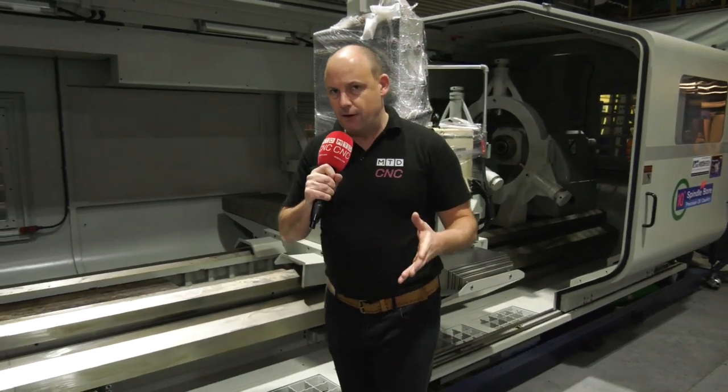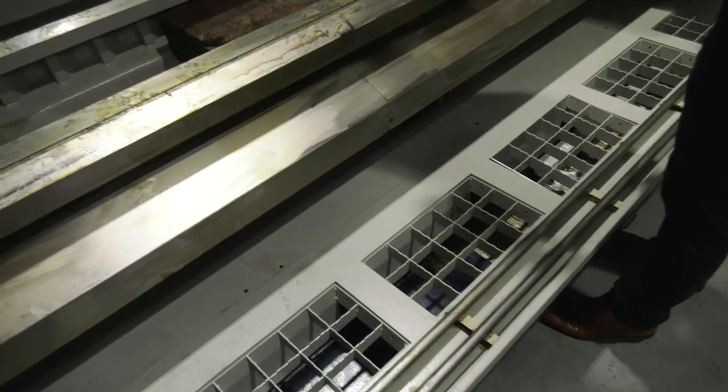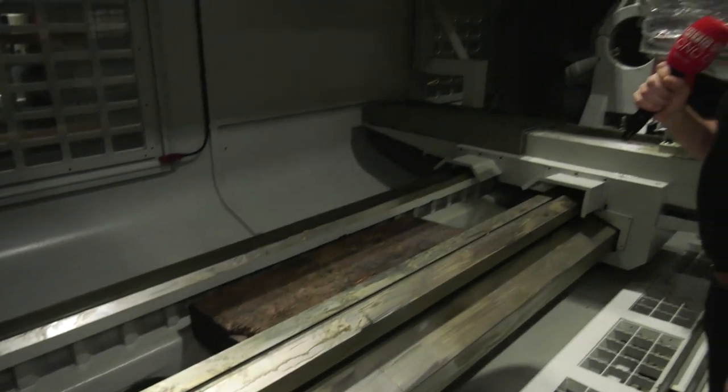The evacuation of swarf on a machine like this is very important because you are going to be making a lot of chips. There is evacuation at the front of the machine and also evacuation at the back of the machine.